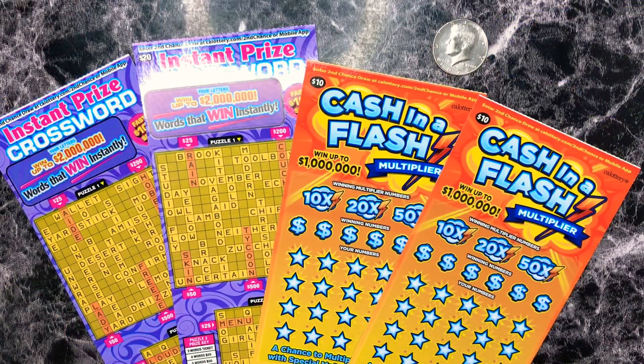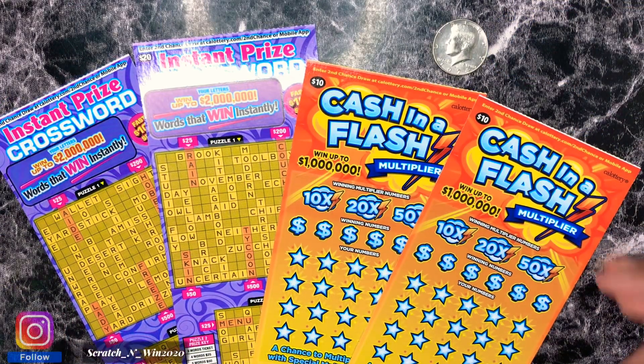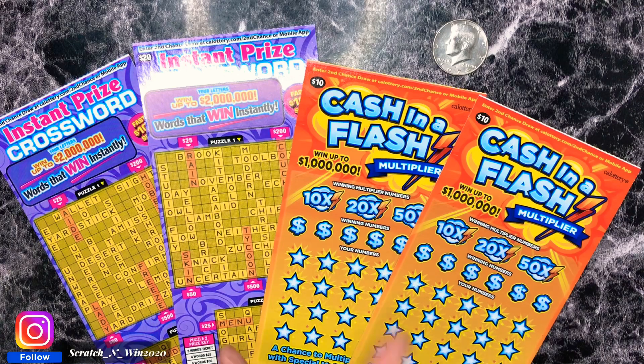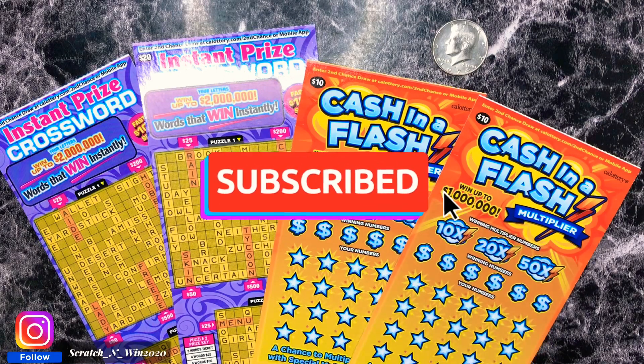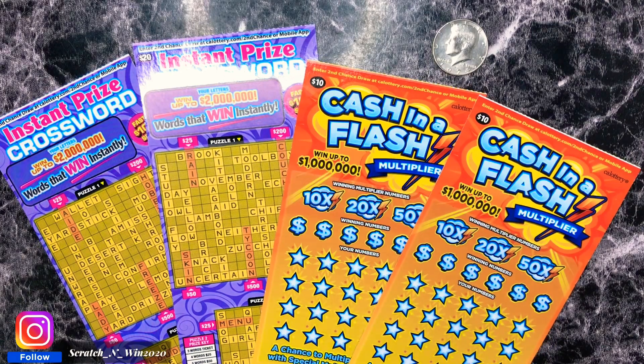What is up YouTube? It is Shanice. Welcome back to my channel Scratch and Win. Today guys I have a mix of $20 tickets and $10 tickets — two instant prize crossword and two cash and flash multipliers. I haven't played these in a while. I don't even remember why I stopped playing these. I think it only had like one prize left so I was like, what are the odds? So I stopped playing this one, but today we're going to do two of them and then also two of the instant prize crossword.